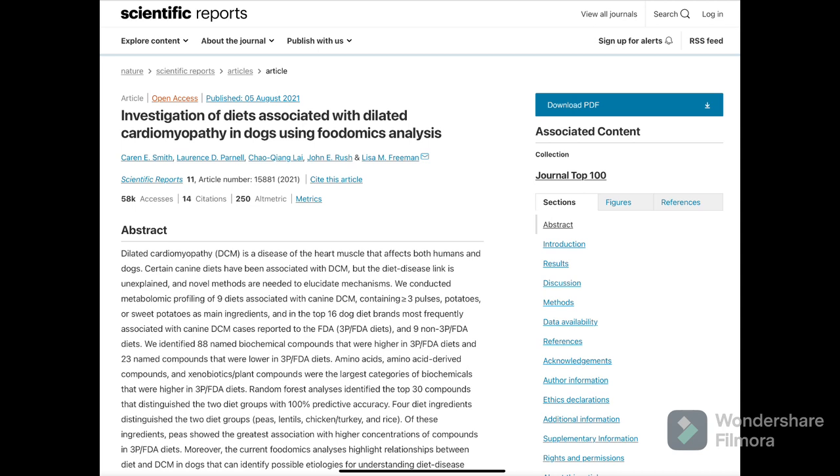It's not the absence of grain that's potentially causing DCM, but rather what they're substituting the grain for — legumes, potatoes, and those sorts of things. A paper titled 'Investigation of Diets Associated with Dilated Cardiomyopathy in Dogs Using Food and Omics Analysis' uses sophisticated analytical methods to dissect what the problem is, and it also points to grain-free diets as one of the main causes. So in terms of prevention, avoiding grain-free dog food and sticking with a more holistic diet is going to be one of your best bets.